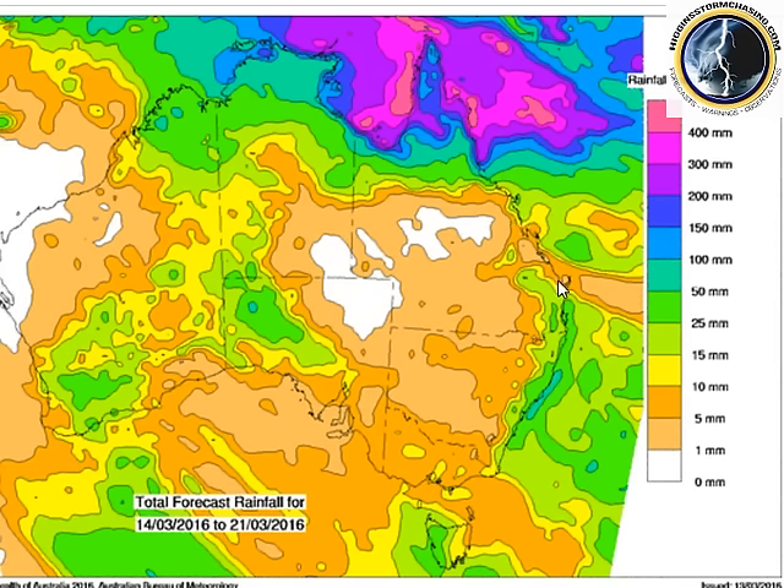Down the coast we're expecting some showers, and into southeast Queensland later on through the week we may have some thunderstorm activity with some more showers and rain.